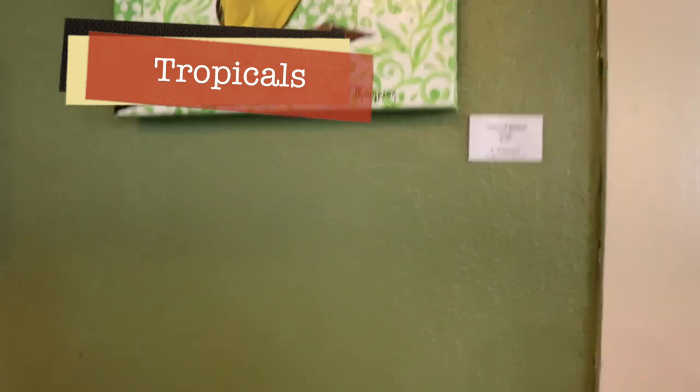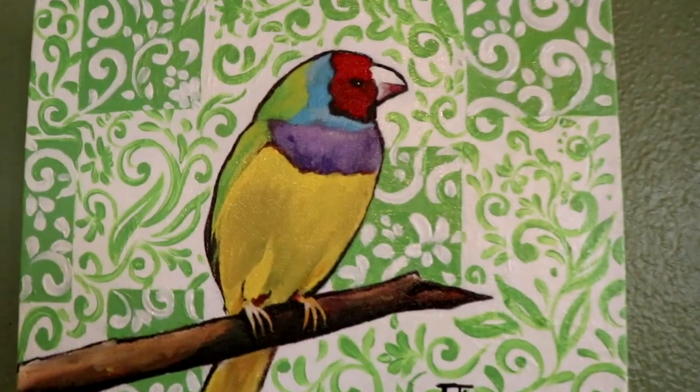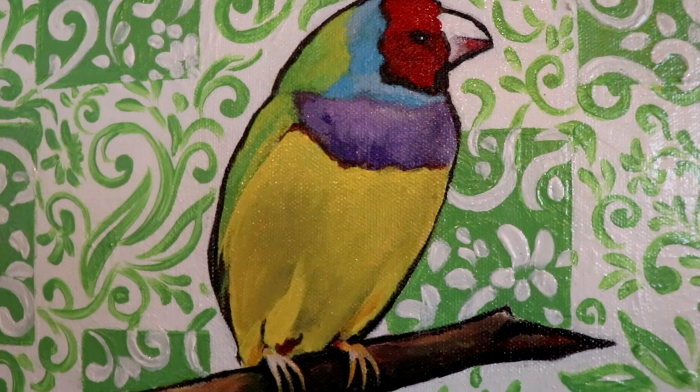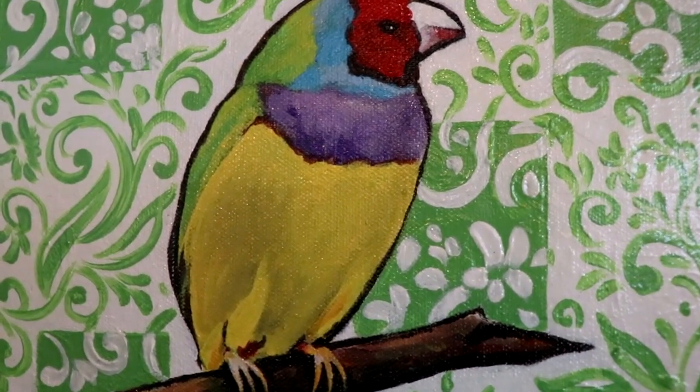My art has a lot to do with my feelings, and my art is very intuitive. The tropicals that I paint are related to where I come from. I come from Brazil, and when I paint tropical themes, I'm longing for something from my childhood or when I was in Brazil.